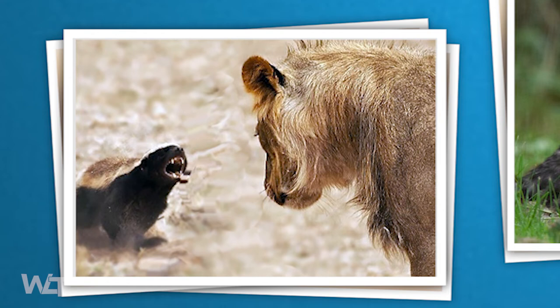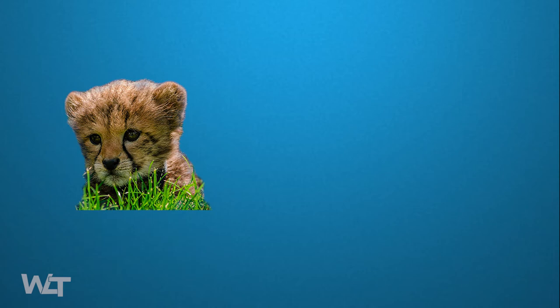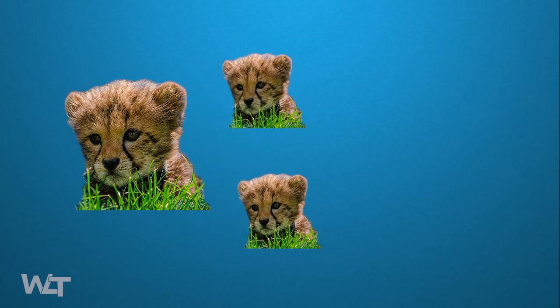So you might ask how they pass the gene — that's why I'm here to make it clear. For example, we take two cheetah cubs. This one has the good genes; this one doesn't. The one which got the good genes will stay alive and produce offspring.